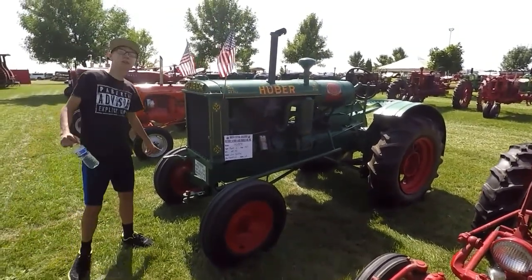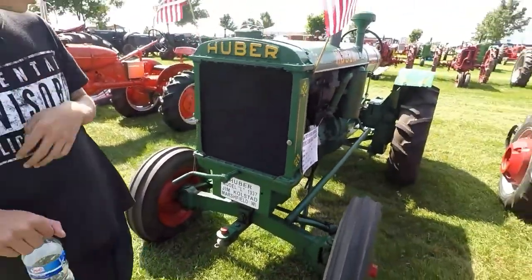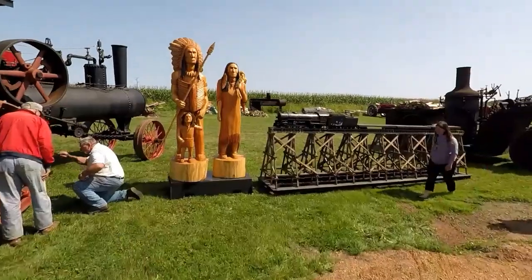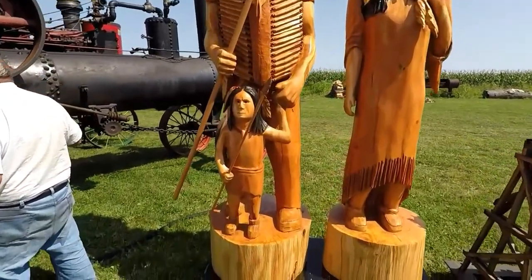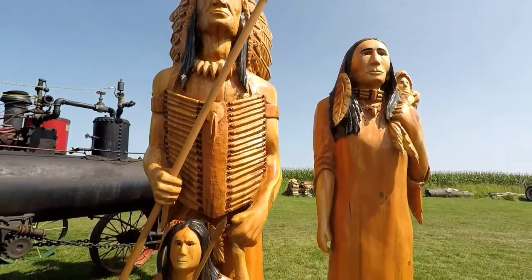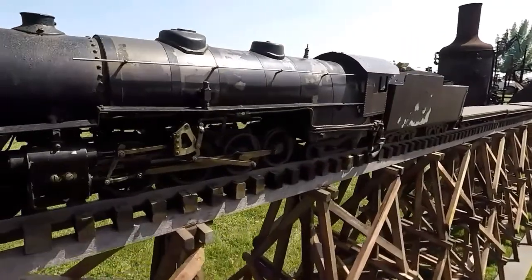It's an old crank on there. What would that be for? To crank the engine up — to start it. That's cool, dude. That's really cool.